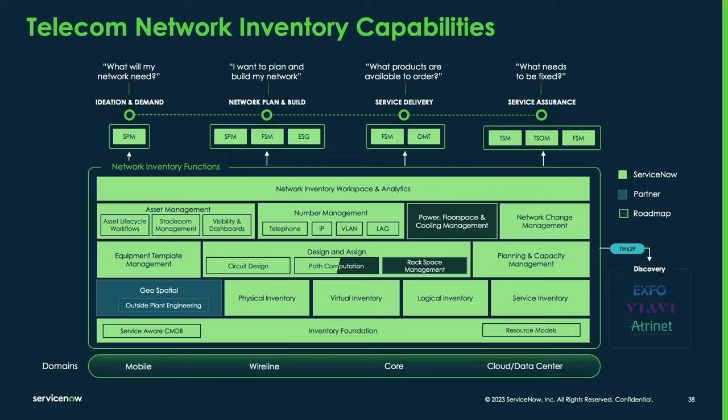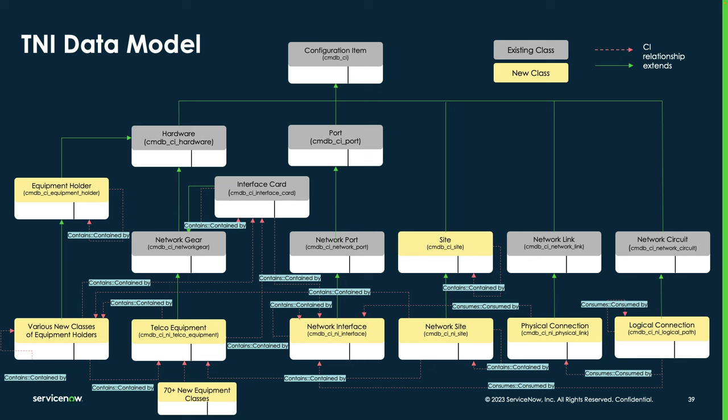Now I'd like to spend a few minutes talking about the CMDB and specifically the classes that support the TNI product. When TNI was introduced, we also introduced several new classes to the CMDB. TNI is not a separate database from the CMDB — it directly leverages the CMDB and its classes. In this diagram, the classes shown in yellow are ones that were added when we introduced network inventory.